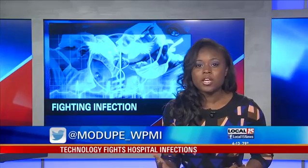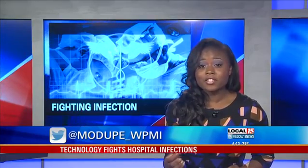Mobile Infirmary reps say the larger the room is, the longer the machine must stay on to zap bacteria, so some sessions may last more than a half hour, but the hospital says it's definitely worth it.